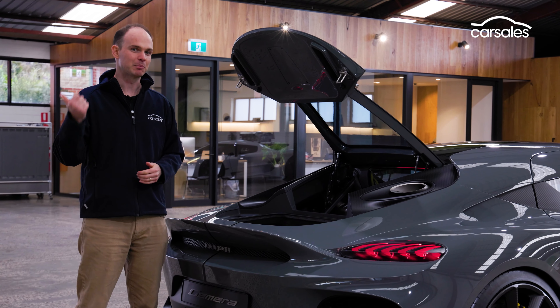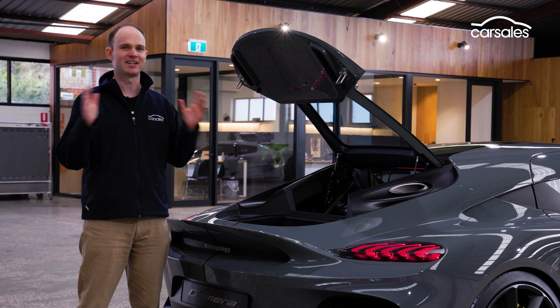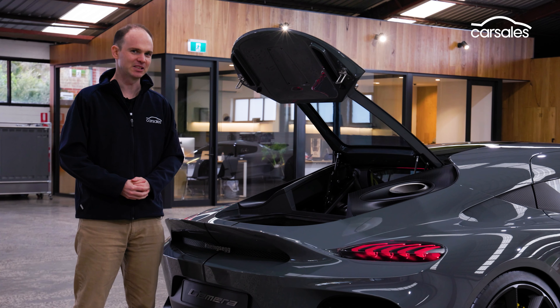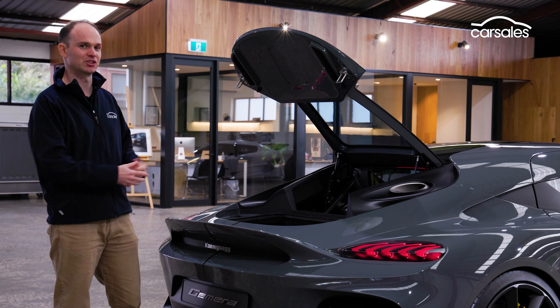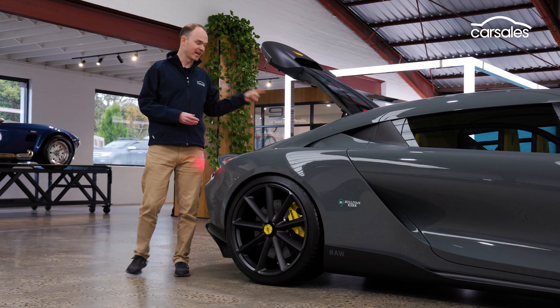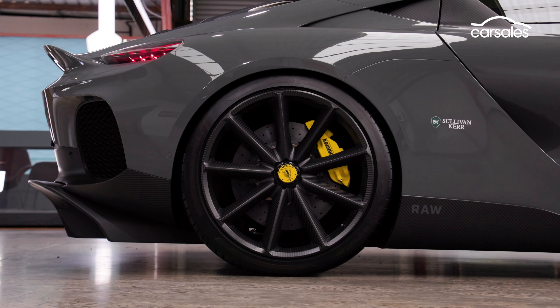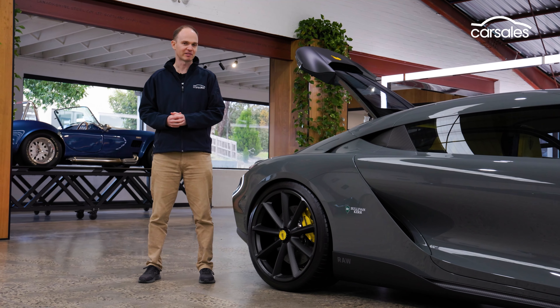Why is this important? It improves emissions, increases power, spools up the turbos faster — it's fantastic. But it's also very expensive, which is why it appears here first. The other 800 kilowatts or so comes courtesy of a trio of electric motors — one on the engine crankshaft and one on each rear wheel. This not only makes the Jumeirah all-wheel drive, it gives it four-wheel torque vectoring too.